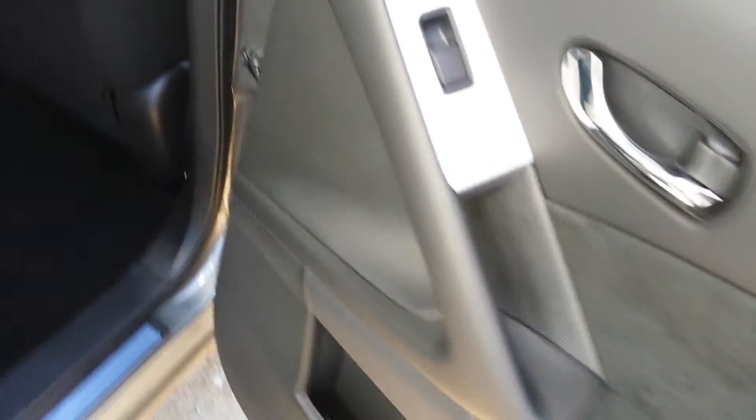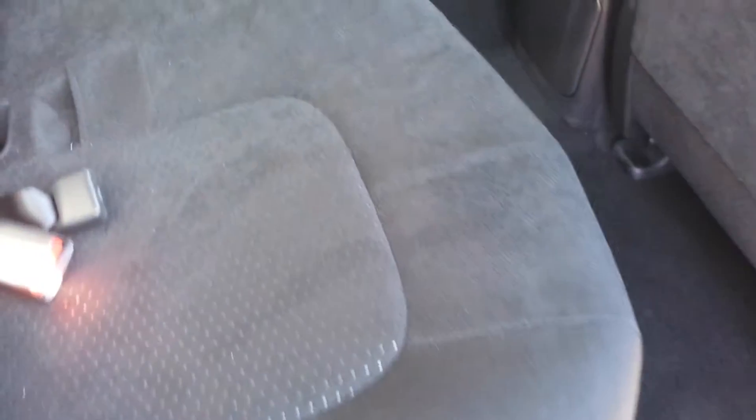You have fantastic leg room in the back. You also have your own vents in the back for rear passengers.